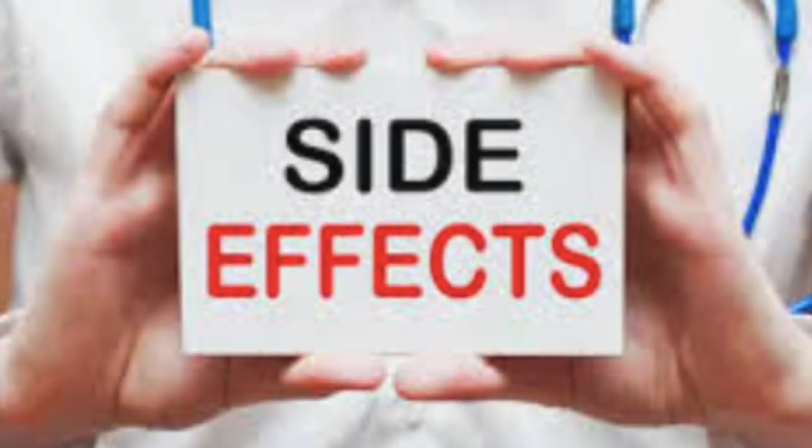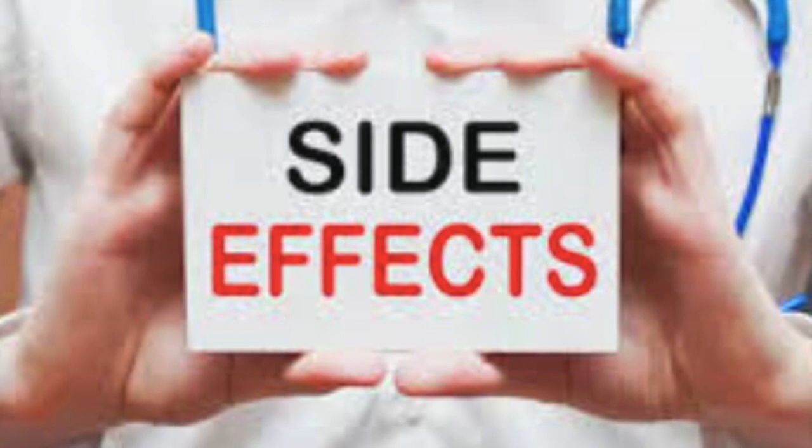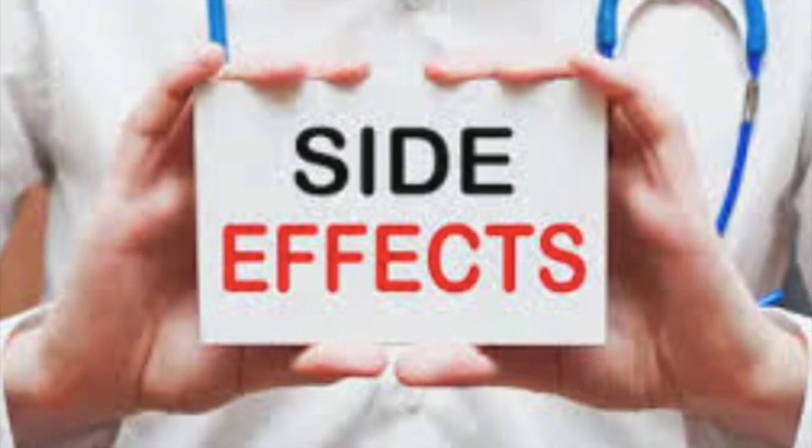Lisinopril, like any medication, can potentially cause side effects. It's essential to be aware of these potential side effects while taking lisinopril. Here are some common side effects associated with lisinopril.